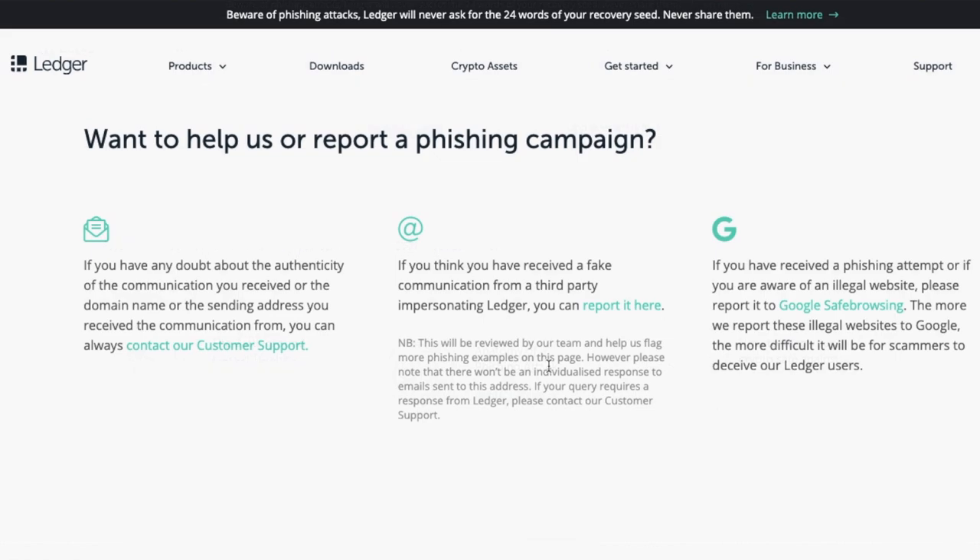Now, if you are worried, you can contact Ledger customer support, or you can report these phishing attempts to Ledger via their site too.